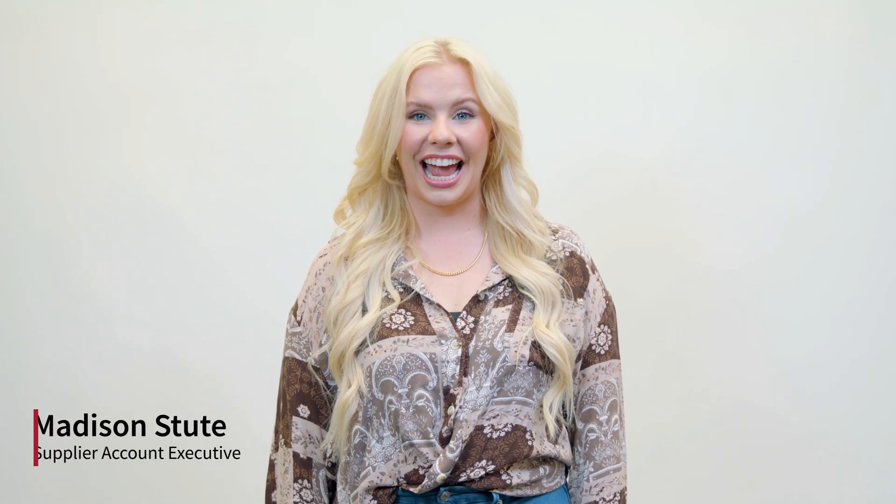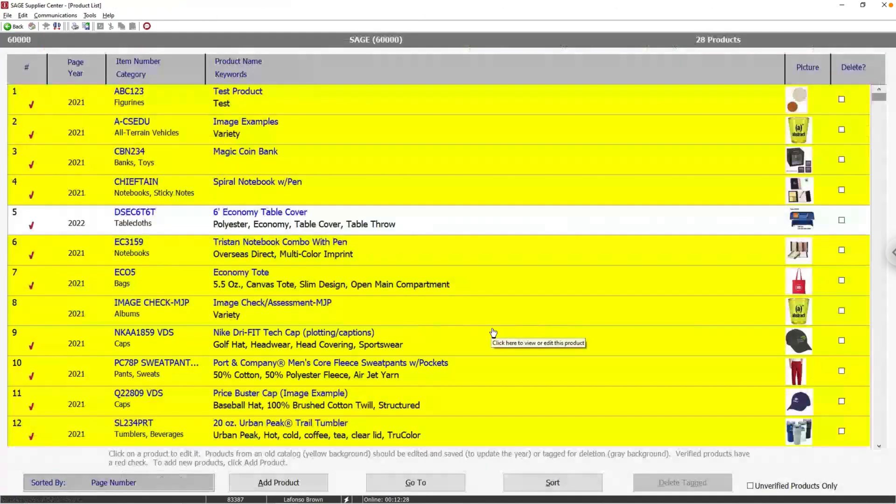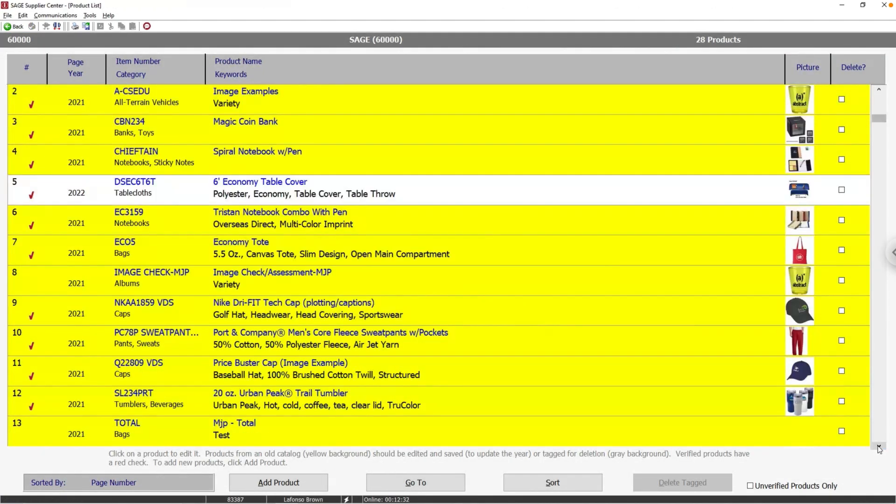The new year is right around the corner, and you know what that means: new products and new pricing for 2022. But you may have hundreds or even thousands of products in Sage. How do you find the time to make all of those updates? With the Bulk Pricing Update via Sage Fast Track, you can easily update all of your products and pricing at once.